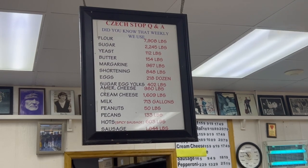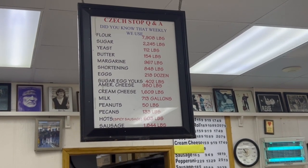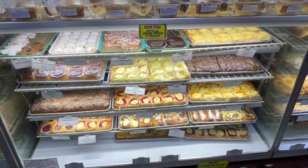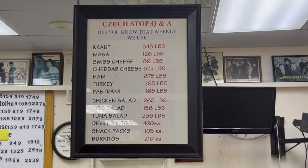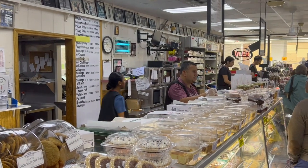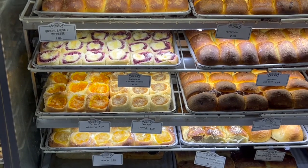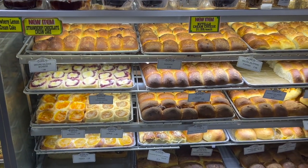A glance at the poster inside reveals the staggering scale of their operations — a weekly symphony that includes 1,200 pounds of cream cheese, 9,000 pounds of flour, 750 gallons of milk, 2,400 pounds of butter, 1,300 pounds of sausage, 2,100 dozen eggs, and 2,500 pounds of American cheese.